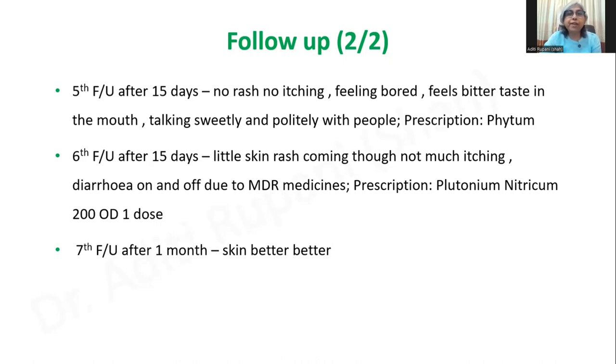At another follow-up after 15 days, there was a little skin rash coming up, though not much itching, and diarrhea on and off due to the anti-COX medicines. Since the skin rash was coming again, I gave him Plutonium nitricum 200, one dose. At the next follow-up, the skin was better and better. This was around three to four months of follow-ups. He continued doing well, was much better, and resumed his work. The whole case was solved this way.